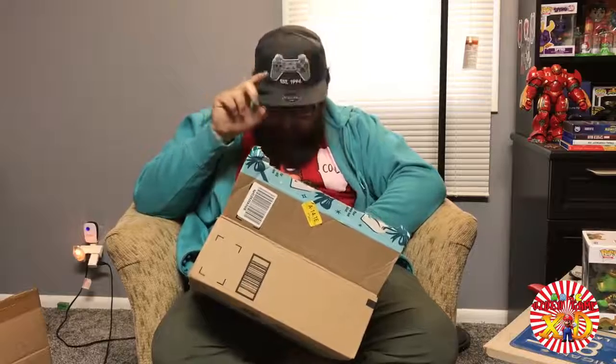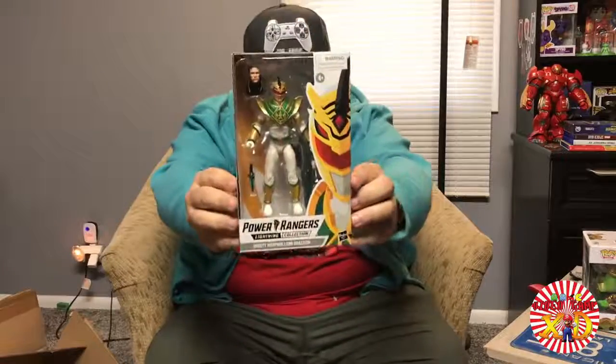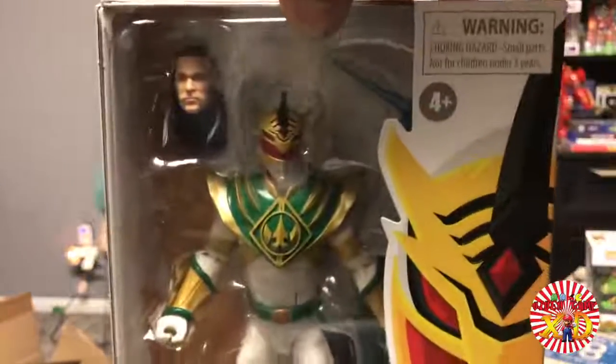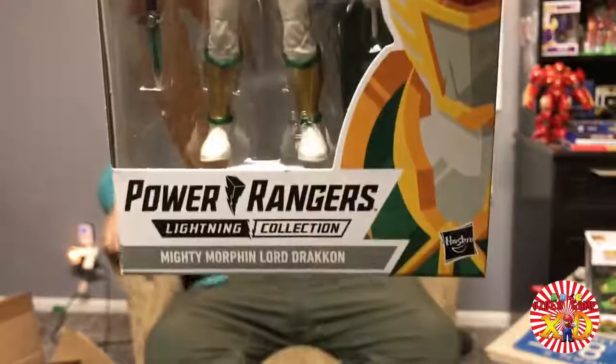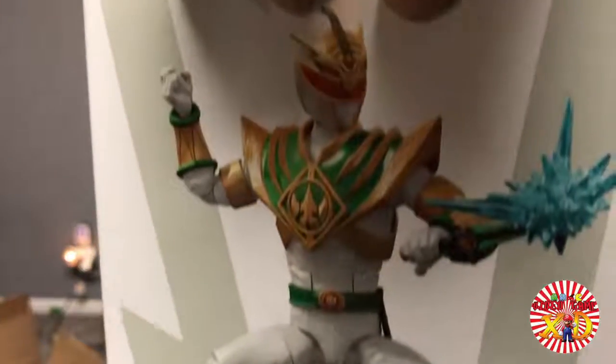And the final piece of resistance is the popular item that was so popular it got sold out immediately at Christmas — it's the Hasbro Lightning Collection Lord Drakkon. Sick! It's awesome — an evil version fusing the Green Ranger and the White Ranger together. That is sick!